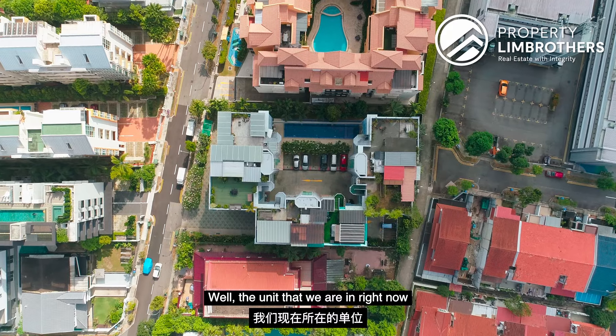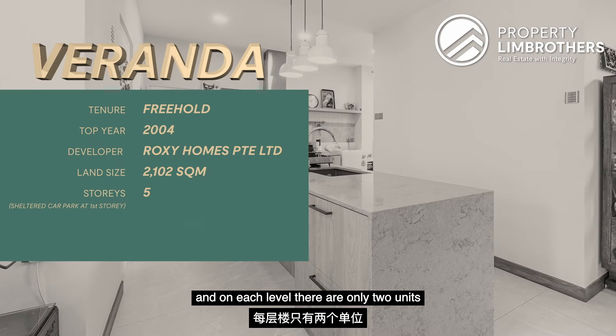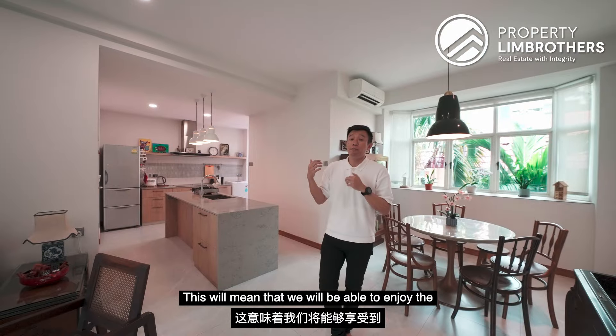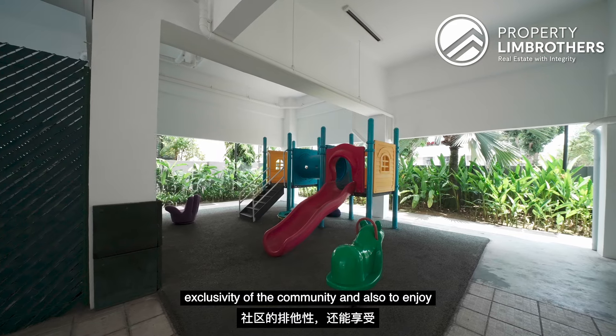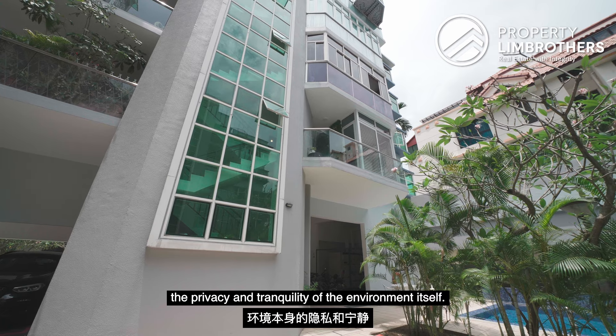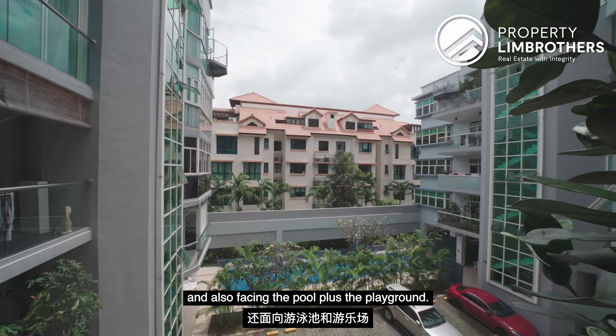The unit we are in right now is actually in the middle of the C-shaped structure with 3 separate lift lobbies. On each level, there are only 2 units. With a total of 24 units, we will be able to enjoy the exclusivity of the community and the privacy and tranquility of the environment itself. Our unit is away from the road and also facing the pool plus the playground.